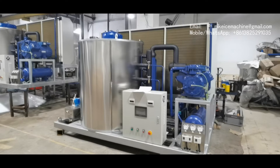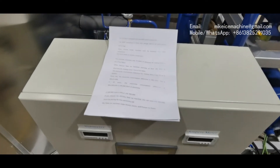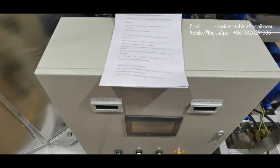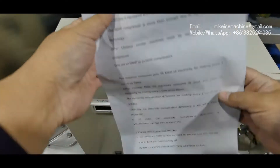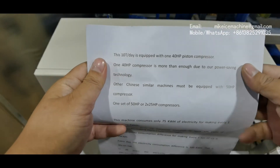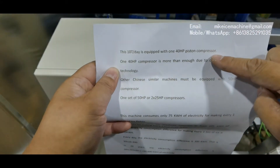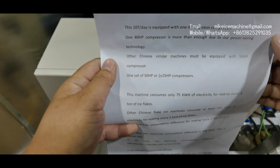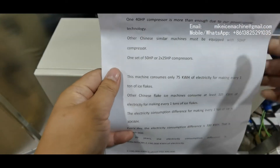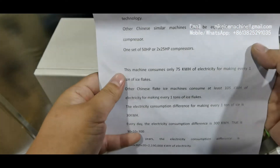I did some calculations and put them on paper — let's check it. My 10-ton-a-day machine is equipped with a 40-horsepower piston compressor, while other Chinese machines must use 50 horsepower or two 25-horsepower piston compressors. We can prove that with many pictures and many videos. There's no doubt about it.